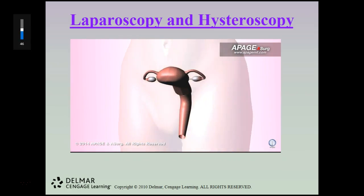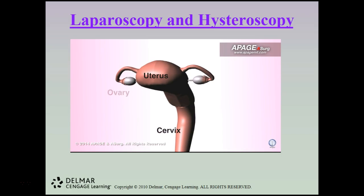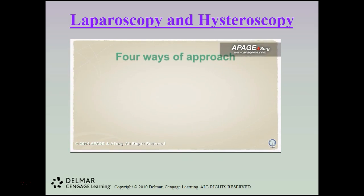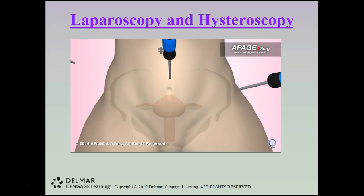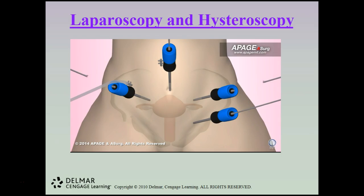A hysterectomy is the surgical removal of the uterus; for certain conditions it may also include removal of the cervix, ovaries, fallopian tubes, and other surrounding structures. There are four ways to perform a hysterectomy: abdominal, vaginal, laparoscopically assisted vaginal hysterectomy (LAVH), and natural orifice transvaginal endoscopic surgery. During LAVH, the surgeon places several small incisions called ports into the abdomen, pumps in carbon dioxide gas for better visualization, then inserts the laparoscope and surgical instruments into the ports.